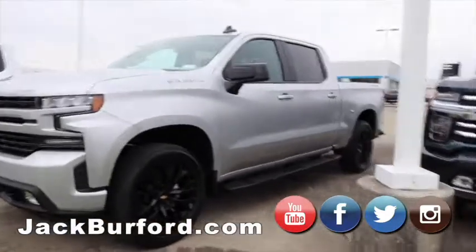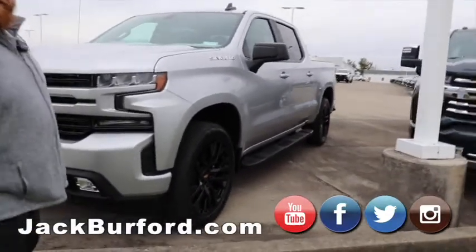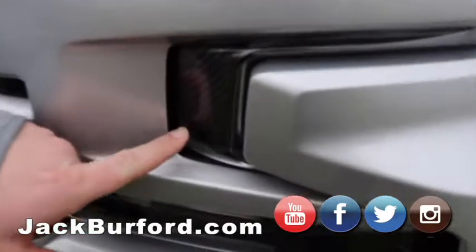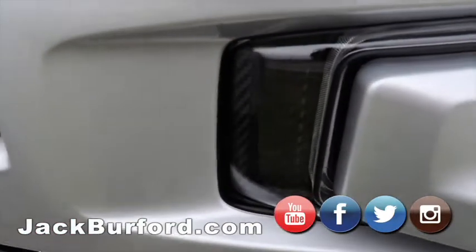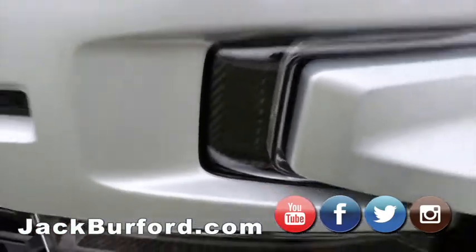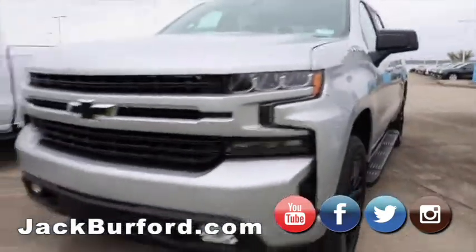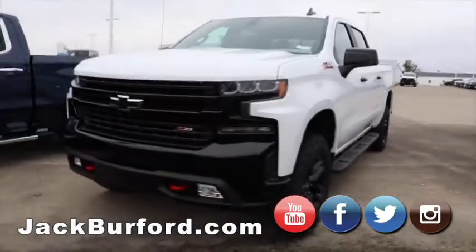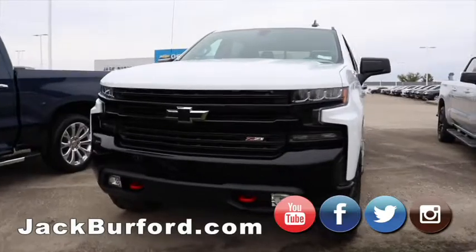Moving on to our 1,500s. Check out the carbon fiber inside the marker lights and headlights — one of my favorite little features. It's got the black bow ties. You cannot talk about Silverados without talking about the Trail Bosses — two-inch lift from the factory, red hooks. That's your favorite part.